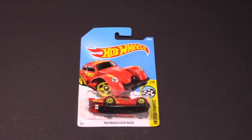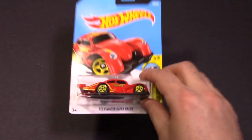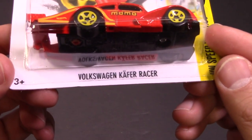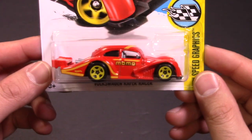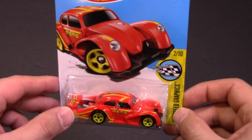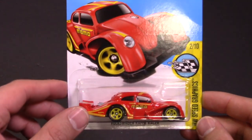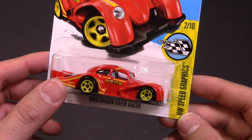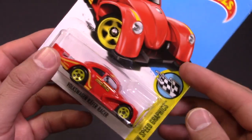What's up Hot Wheelers, today we've got the Volkswagen Kaifer Racer. I'm not sure the exact pronunciation, so I'll let you guys take a closer look at that — pronounce it however you want. I would assume that this is something in real life that somebody made and they kind of made it into Hot Wheels, I'm not 100% sure, but it kind of looks like that type of thing.